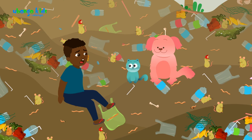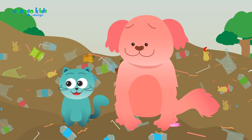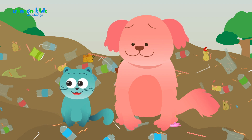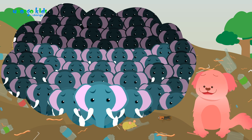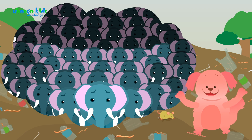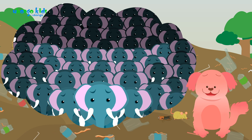This is Trash Mountain! So many rats and worms! It's due to you humans! 125 million tons of trash a year — or 27 million elephants! You've run out of space and have created trash mountains like this.